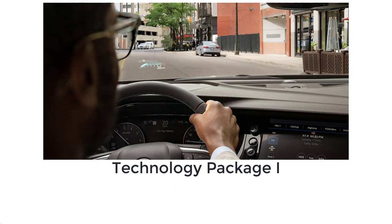There is also a Technology Package 1 that adds these safety and tech features to the Essence: front parking sensors, a surround view camera system, navigation, a Bose 9-speaker audio system, HD radio, and head-up display.